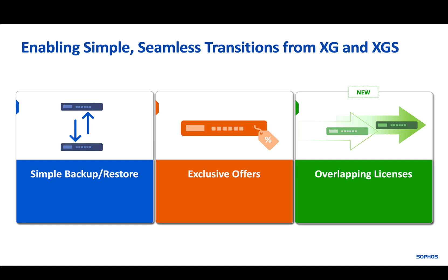To that end, we offer our XG customers migration tools, exclusive savings, and now additional license functionality that comes at no extra cost.